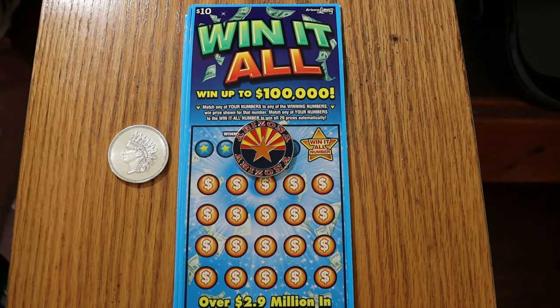What's up YouTube, AZ Scratchers here with another Scratchin' Session. And we're going back today to my new favorite $10 ticket — the Arizona Lottery's Win It All game. Simple game: match the number, or find the Win It All number and win all the prizes.